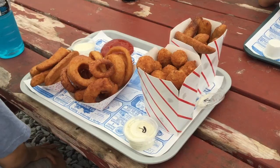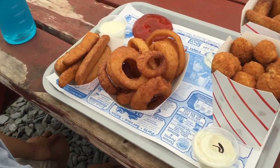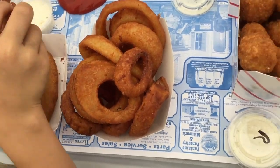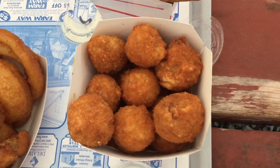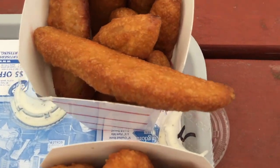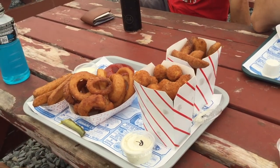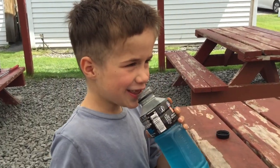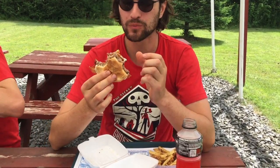Look at this spread: small spicy fried pickles, large onion ring, large fried mushrooms, and another large fried pickle. Oh, it's too hot — mmm, how is it? Good. The one and only Chickie Bookie enjoys his well-deserved lunch at the Snack Shack.